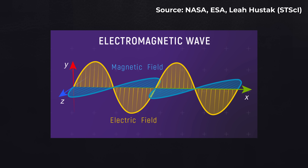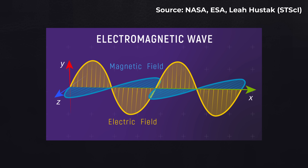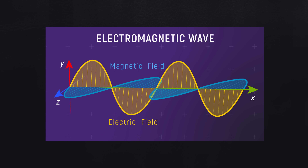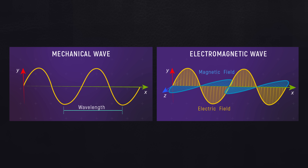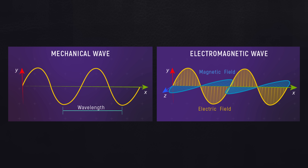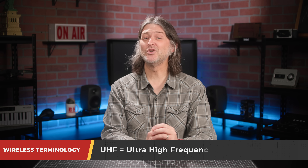When we're talking about the waveforms that wireless systems use to operate, we're talking about electromagnetic waves, which are changes in an electromagnetic field. These waves travel at the speed of light and don't require a medium to travel, which is what makes them different from mechanical waves such as sound waves. Waves that reside between 300 megahertz to 3 gigahertz on the electromagnetic spectrum are classified as UHF, or ultra high frequency.